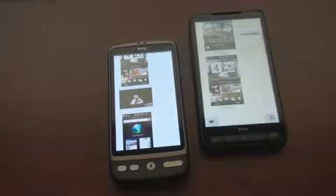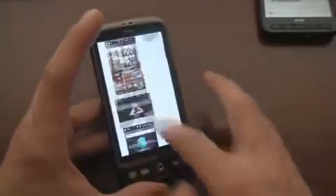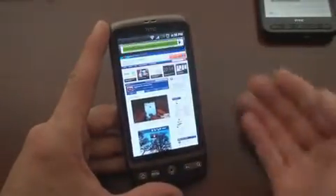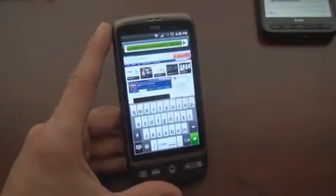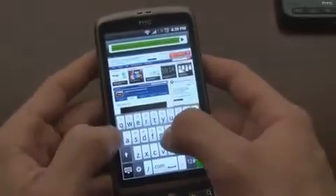It also beat the iPhone 2 out of 3 times in page rendering. I find that overall, the web performance of the HTC Desire, for the most part, beats the iPhone 3GS and the HD2 on a regular basis. Let's go to another website — let's go to Engadget.